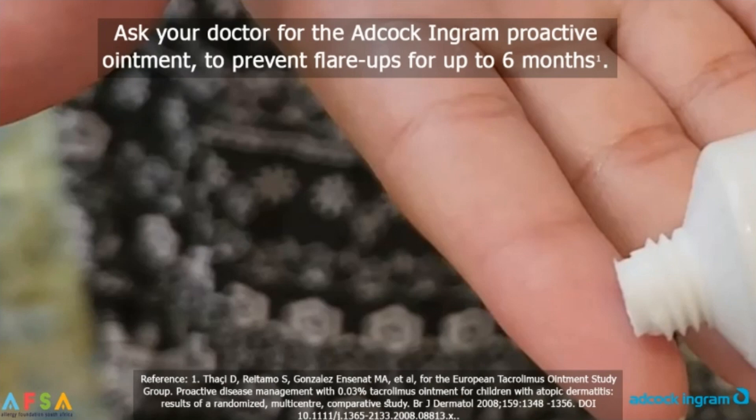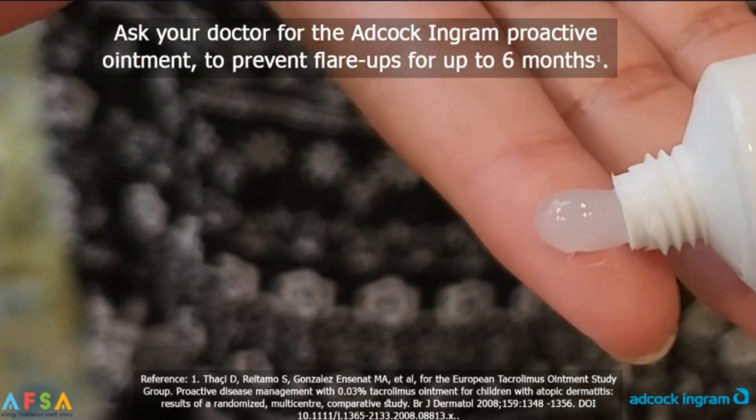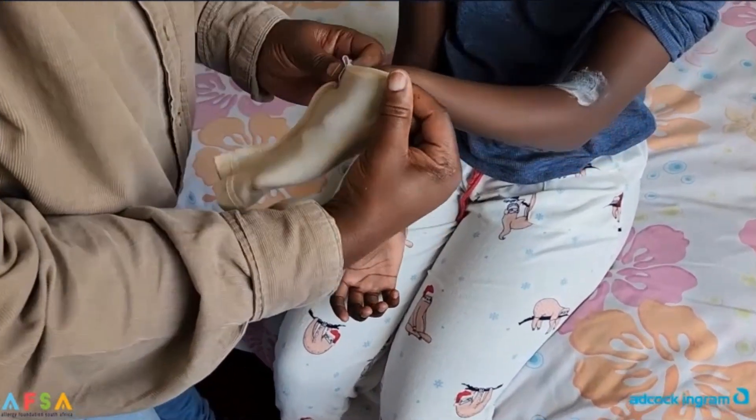Mpilo's eczema used to come back very frequently. Then my doctor gave me a different ointment to use once she is better — I put it twice a week where the bad places are to stop the eczema from coming back and to prevent us from having to use more steroids when her skin is really bad.